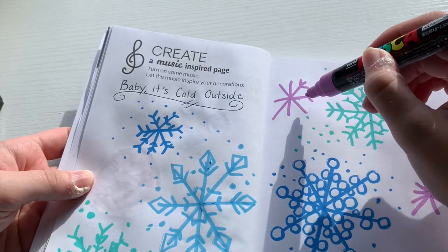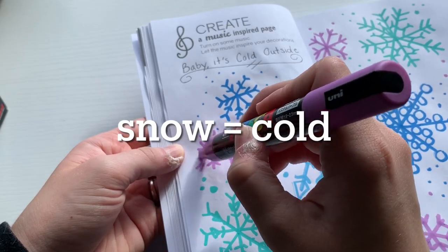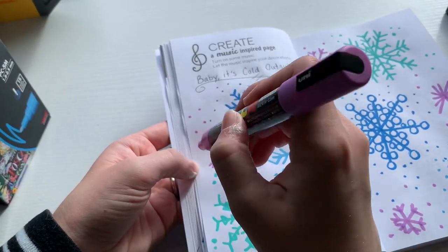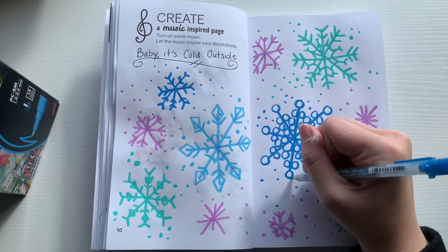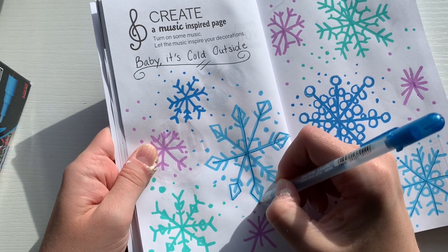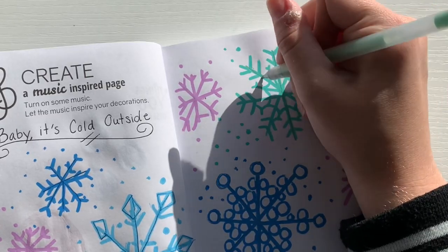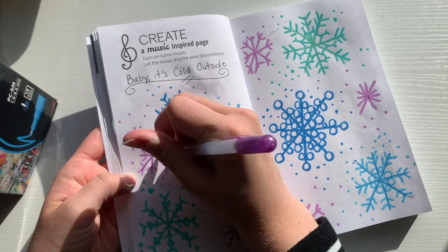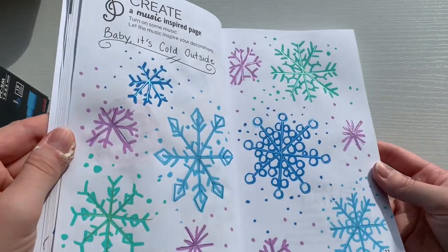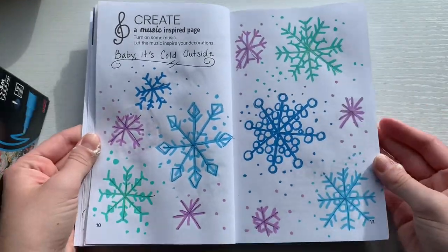This still screams 'it's cold outside' to me — snow definitely equals cold. I actually really like this page; it was one of my favorites from this session. To make it even better I added gel pens — you know how I love these gel pens, they just add an extra special something to everything. I added blue, green, and purple gel pen to the drawing and this is how it turned out. I think it is so fun and cute and I love this page.